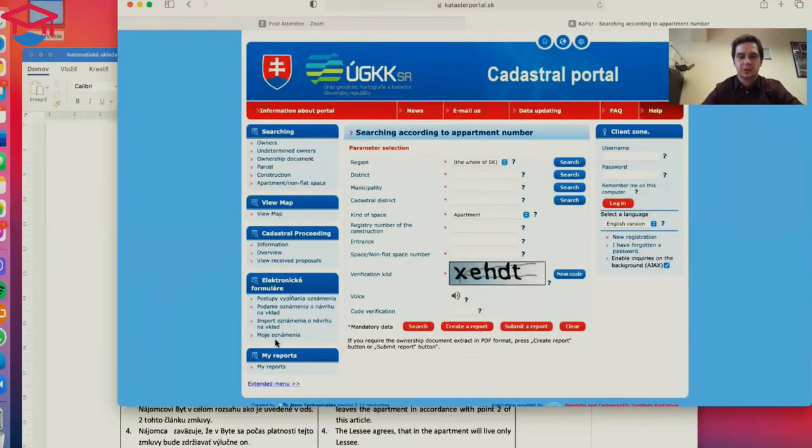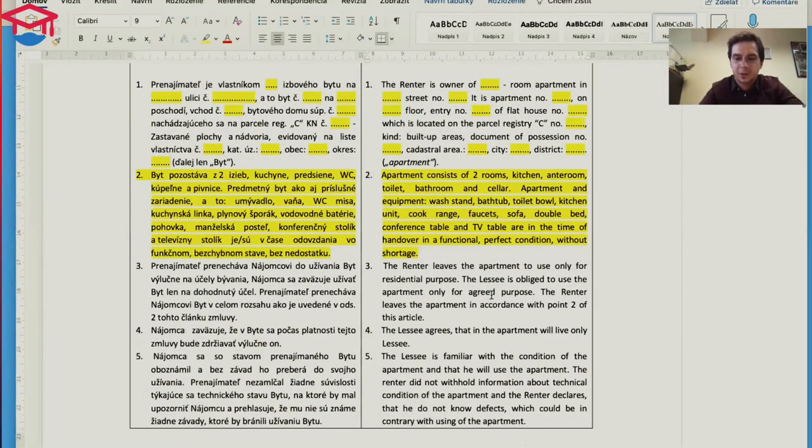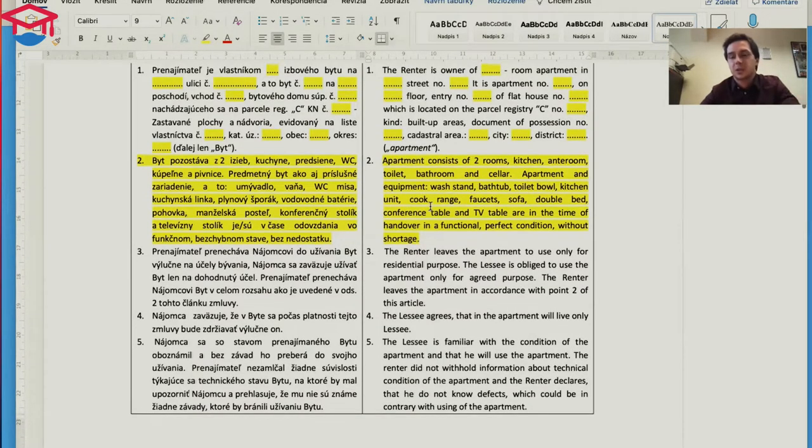With this you can find further information. You need to have written in the contract what the apartment consists of — how many rooms it has and what is inside. This is important to write because if they write that there are more things than in reality, at the end of the contract they might ask you to pay for a TV that was never there. That's why you need to check this part of the contract carefully.